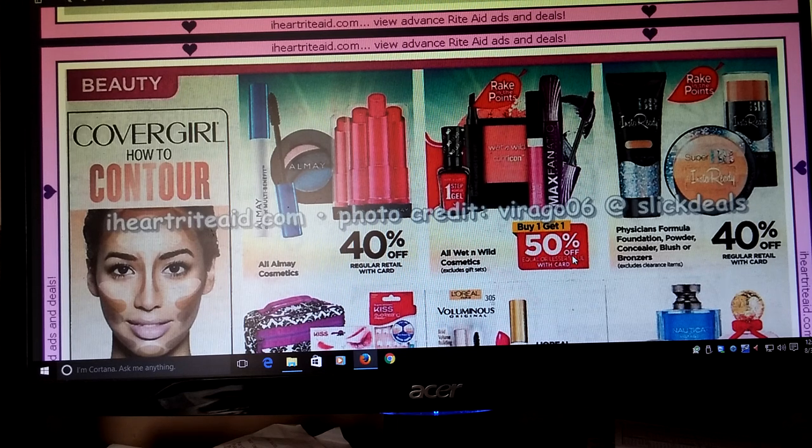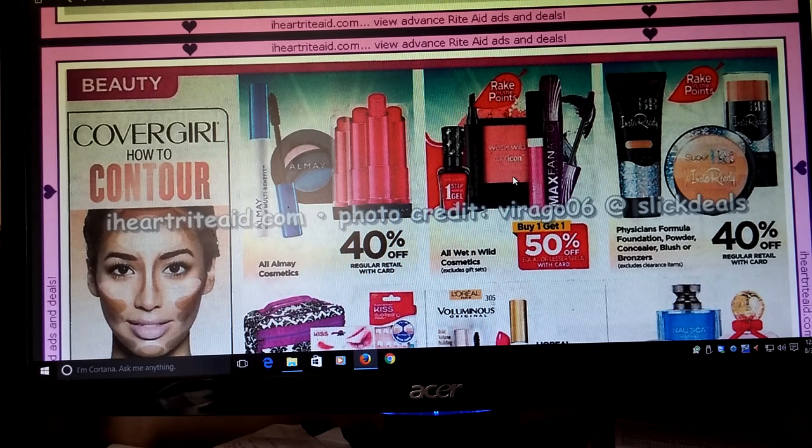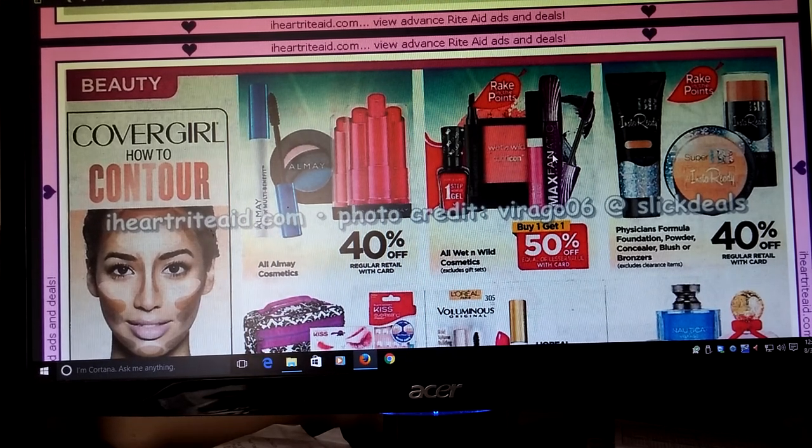Wet and Wild — Buy One Get One Half Off. Unfortunately our coupons expire on 9/3 that we just got. We had some coupons and yeah, 9/3. So this won't be a good deal unless we get some new coupons.